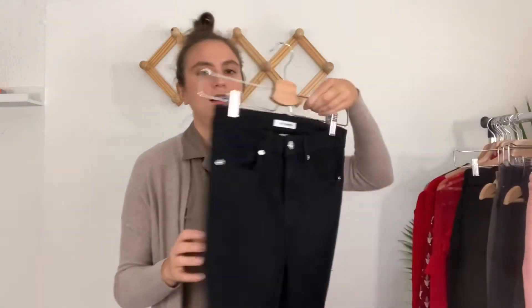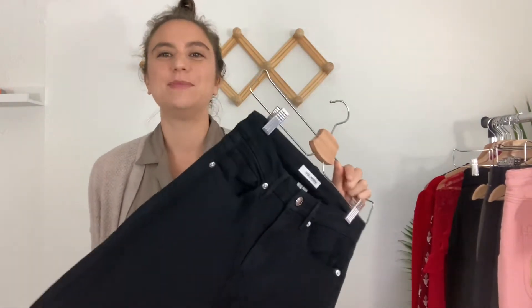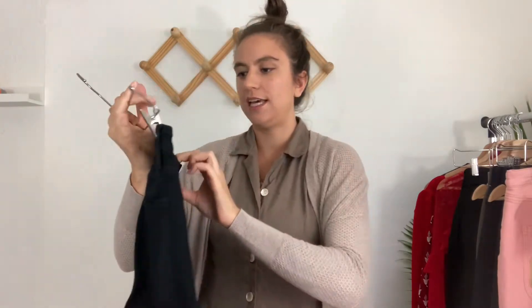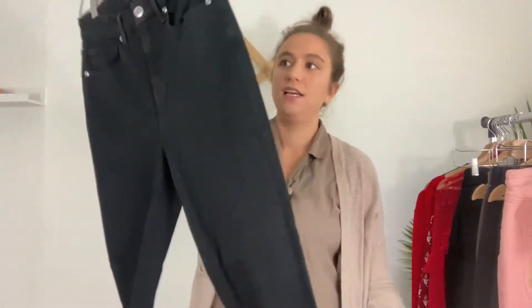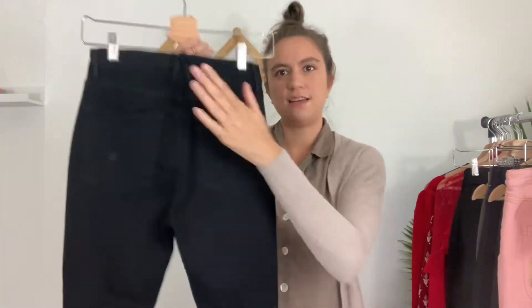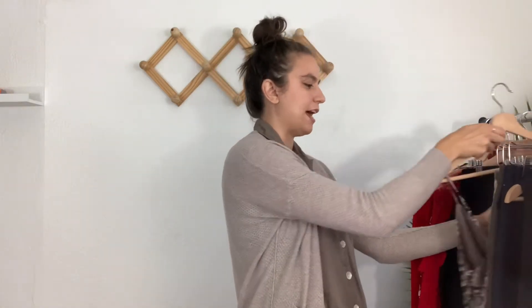Next are jeans by Good American — the second pair I've sourced lately. I haven't sold either pair yet, but it's still a popular brand that retails pretty high. These are called the Good Legs, size 2 or 26 — a black high-rise skinny jean with a distressed knee hole on both sides. They're in pristine condition, almost stiff like they were never worn. A black high-rise skinny jean just sells so fast regardless of brand, so I have high hopes.